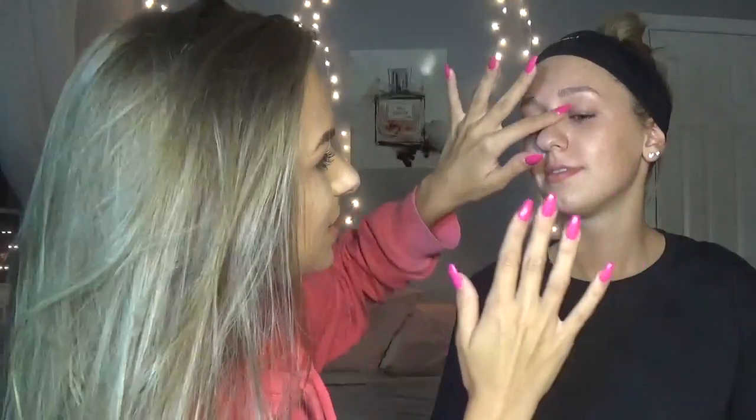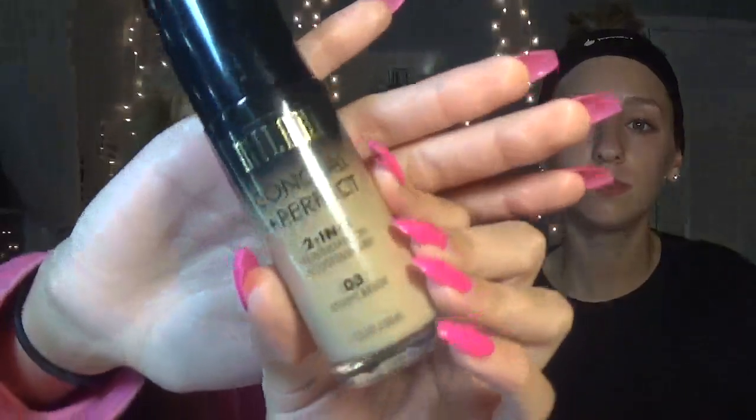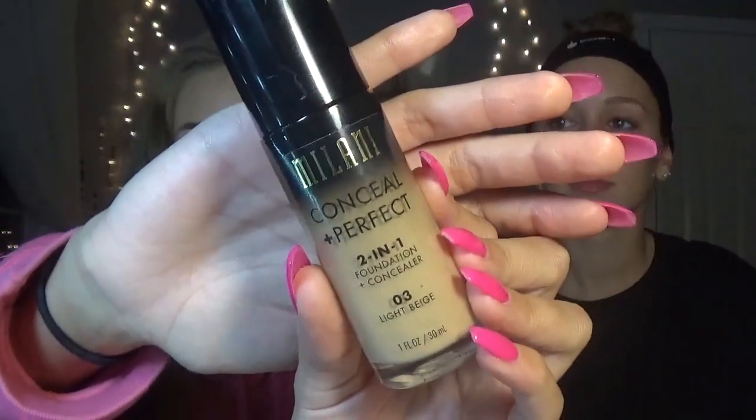It was super funny — if you go watch her video on her channel, since she was doing my makeup she didn't really know what she was doing, so it's funny seeing the comparison. I'm going to be using the Milani Conceal and Perfect Two-in-One Foundation in O3 Light Beige — it should be her shade. We're not the exact same skin tone so I don't really know how well it'll match, but we just got back from a trip to Florida so we should be kind of similar.